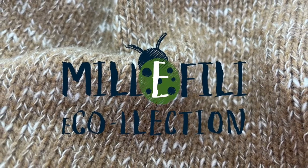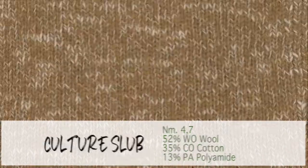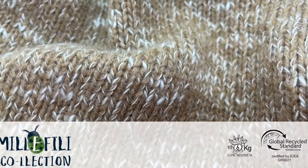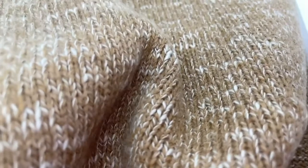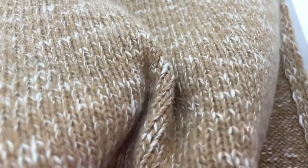Yarns mixing contrasting fibers in delicate patterns will be one of the main trends of this season, to be interpreted in stitches of sport image. This yarn fully matches these requirements, twisting a polyamide cotton slab with a soft nylon wool. GRS certified in the count of 4700, to be worked on 5 gauge.